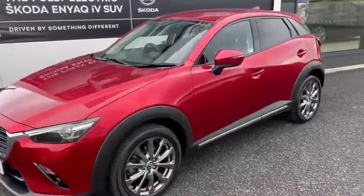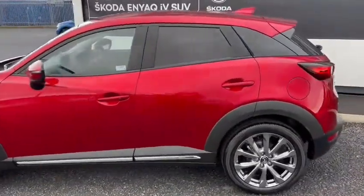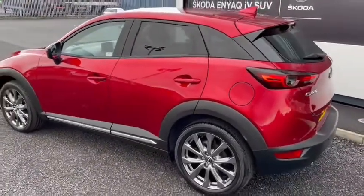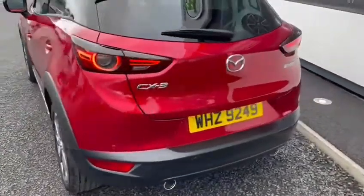This is a May 2019 Mazda CX-3, the Sport Nav Plus model with a 2-litre petrol engine. As you can see, it's finished in a beautiful metallic red, with diamond cut alloy wheels.